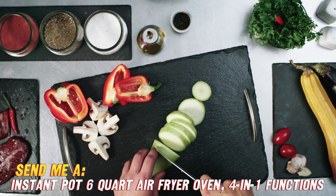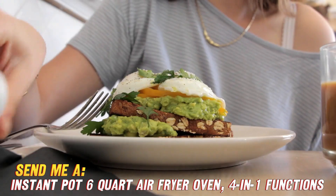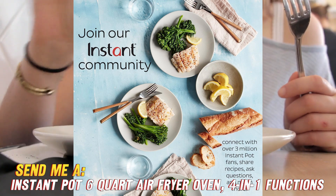Now you're probably wondering, what makes this better than a traditional oven? Well, first, it preheats crazy fast thanks to the air fryer design. We're talking oven-quality results in a fraction of the time.